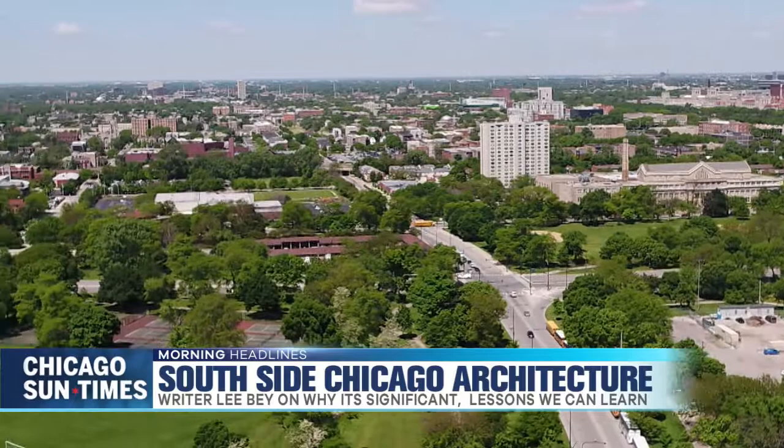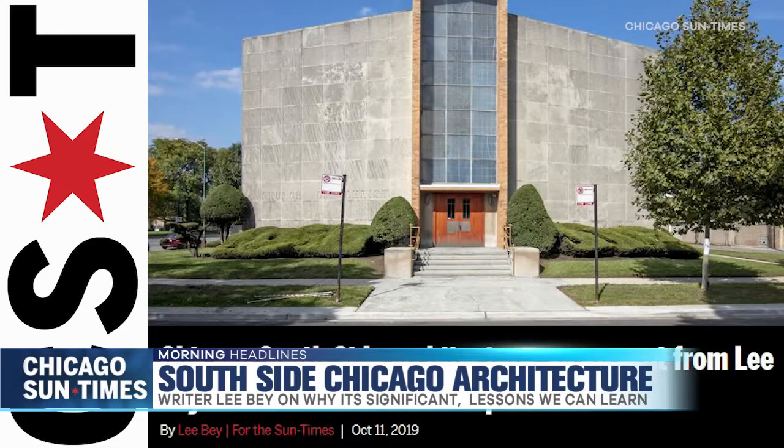And of course, with churches, people are coming from the old country and people are coming from down south. They're putting money on the plate and they're making special places for themselves to worship.